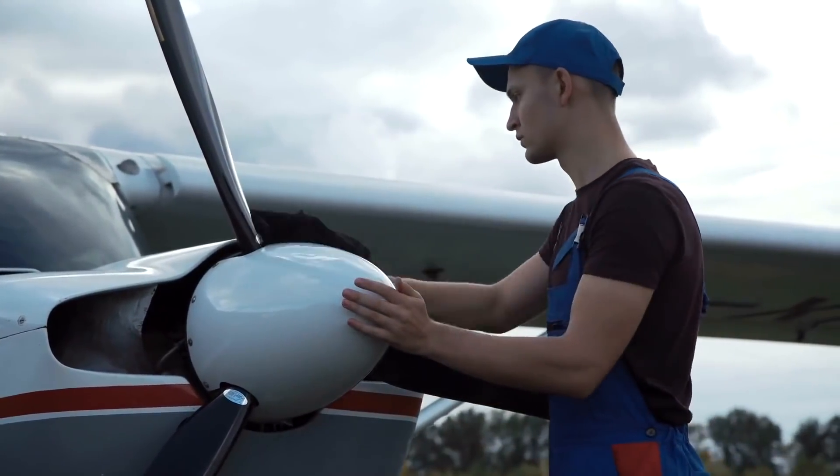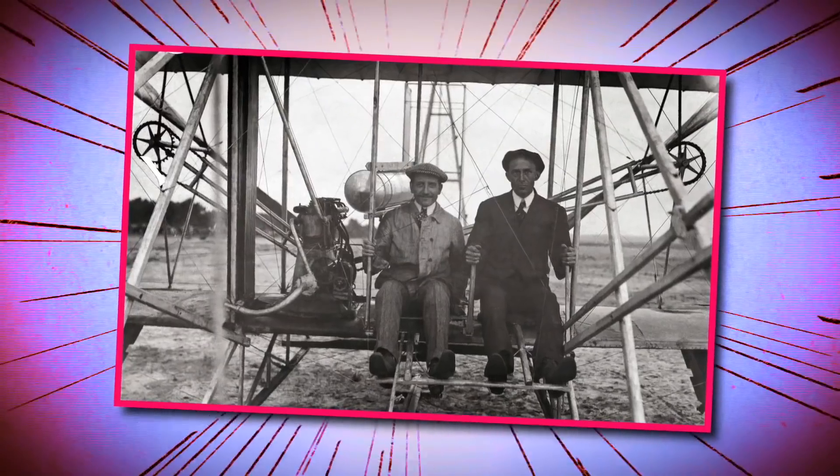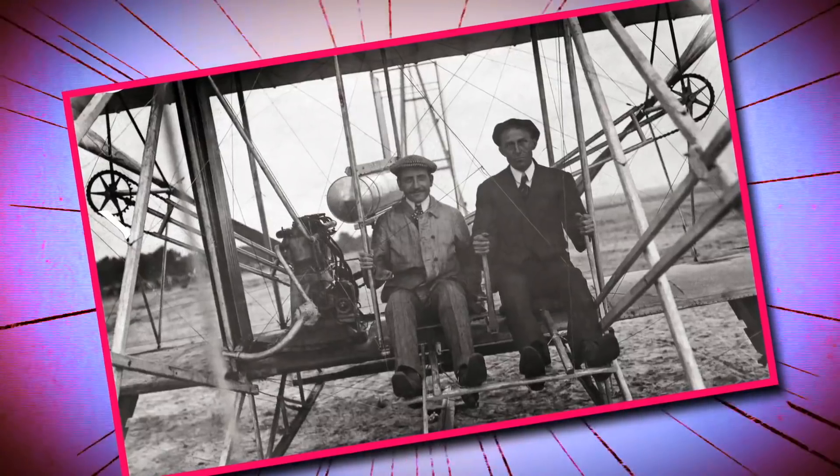The problem with heavier-than-air flight wasn't lift, but propulsion. The Wright brothers had finally found a strong enough motor to push the craft fast enough to provide the lift.